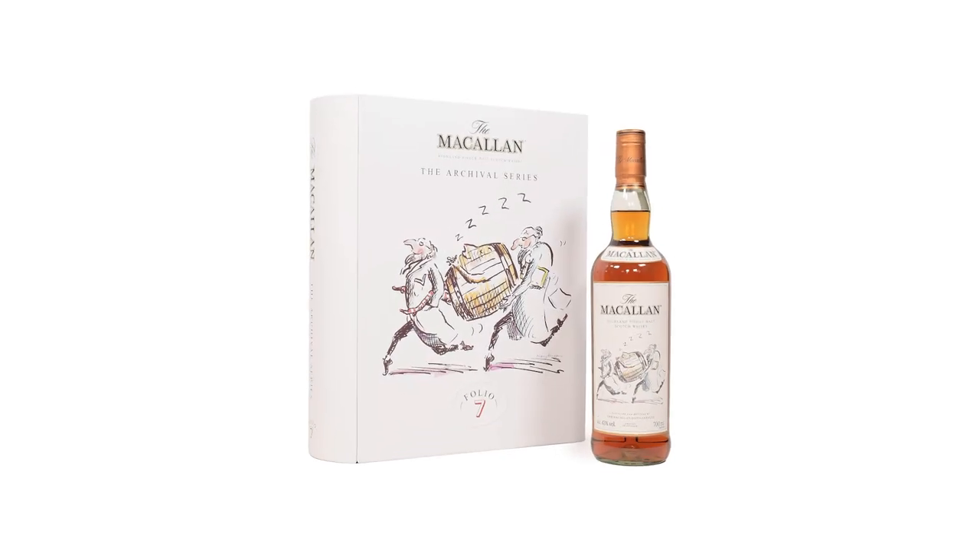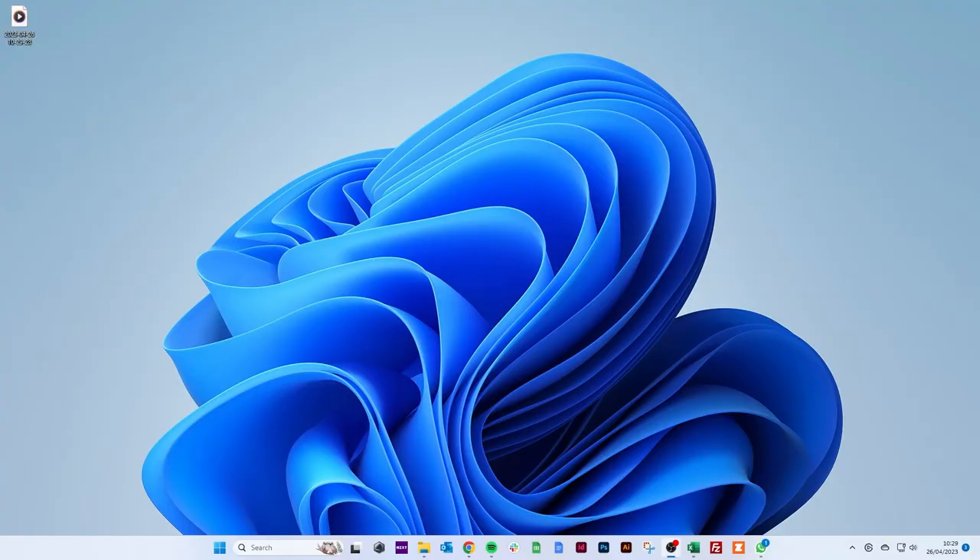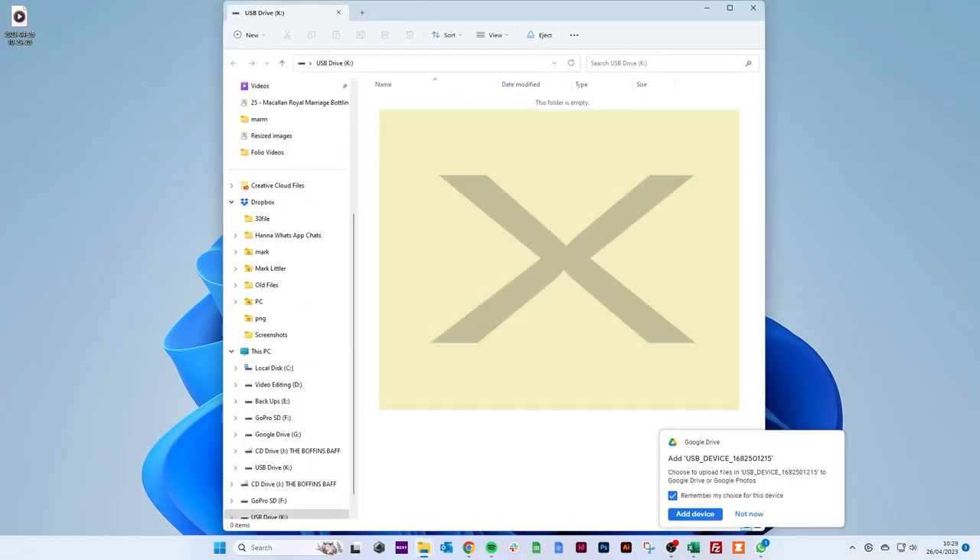Number seven is the most recent one: 'Boffins Baffled.' Weirdly enough, we can't tell too much about this one because when I plugged in the little USB stick to play the video — all the other folios come with a book and a USB stick containing a lovely little video — my USB stick had nothing on it. But it's just been released. The premise is: 'Boffins Baffled — how does the whisky mature so well in oak?' They've got no idea, but it just does. It really is a beautifully designed series.